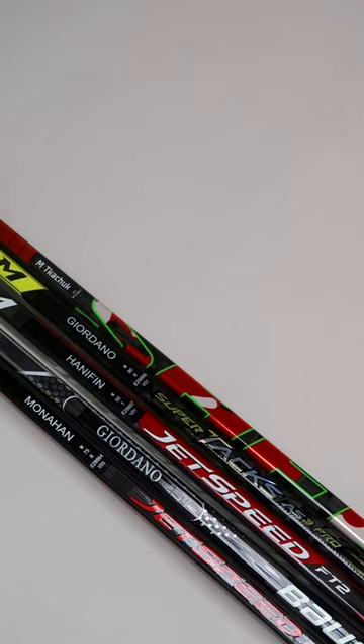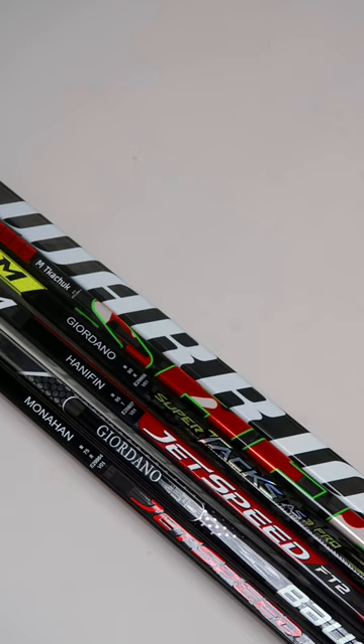If you're interested in ordering a stick like this or something similar, we just released a wide variety of sticks from the Calgary Flames to our site today, with some pretty big names like Kachuk, Gerardana, Monaghan, and many more. If you're interested in picking up a new stick for yourself, go ahead and visit us over at ProStockHockey.com.